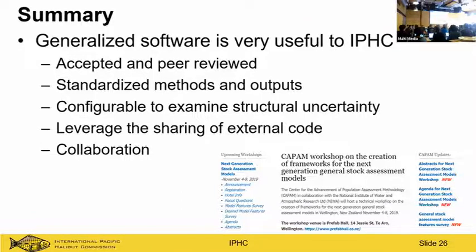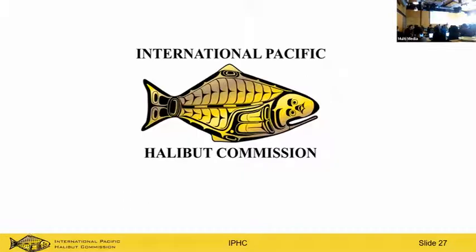In summary, a generalized model is very useful to IPHC. We're interested in using it for our stock assessment, MSE process, and simulation work. We appreciate models that are accepted and peer-reviewed — it helps with our review process and communication with other agencies. Configuring them easily for ensemble or structural uncertainty examination is key. Most importantly, IPHC is interested in collaboration and willing to help in the development of generalized models, which is why we're here.